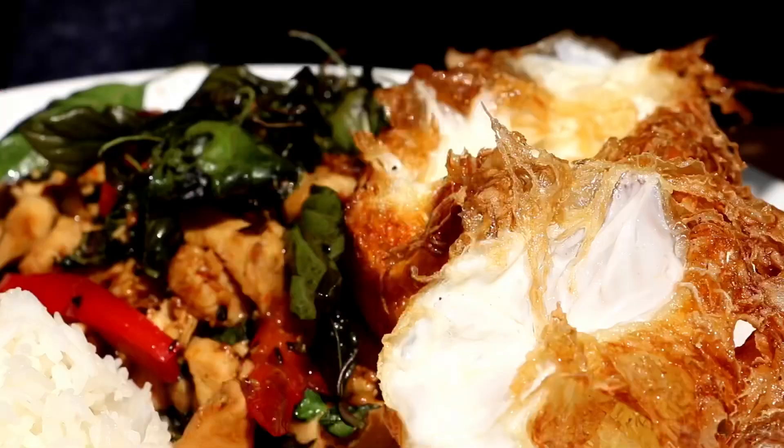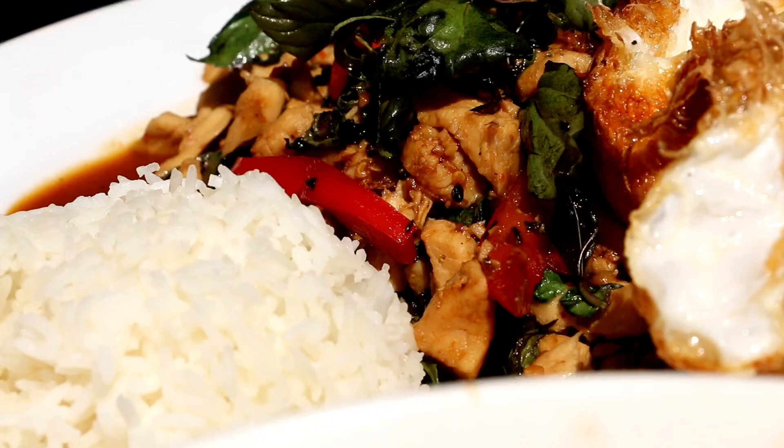If you like spicy, this is a must-try. Ask for it spicy. At least try it. I'm going to go ahead and continue finishing my food.